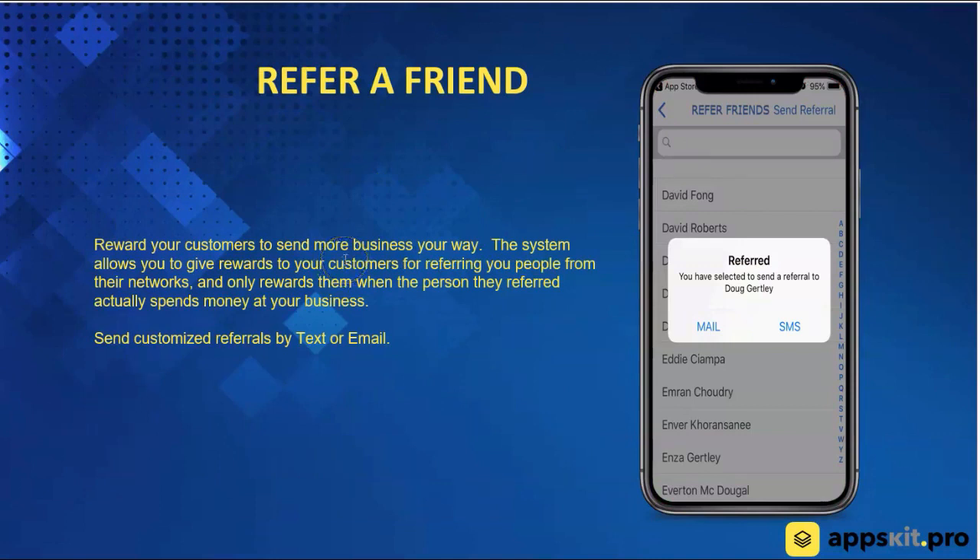A referral feature — this is a great tool. You're able to refer friends from your network. So let's say I'm a customer and I've downloaded your app — I can go into my address book and start referring my friends to come into your place of business. You can incentivize me to do that as well. I'm able to get rewards for referring people, and the people that come in are also able to get a reward for downloading the app. The key thing here is the person that's doing the referring does not actually get the rewards until the person they referred comes in and makes a purchase.